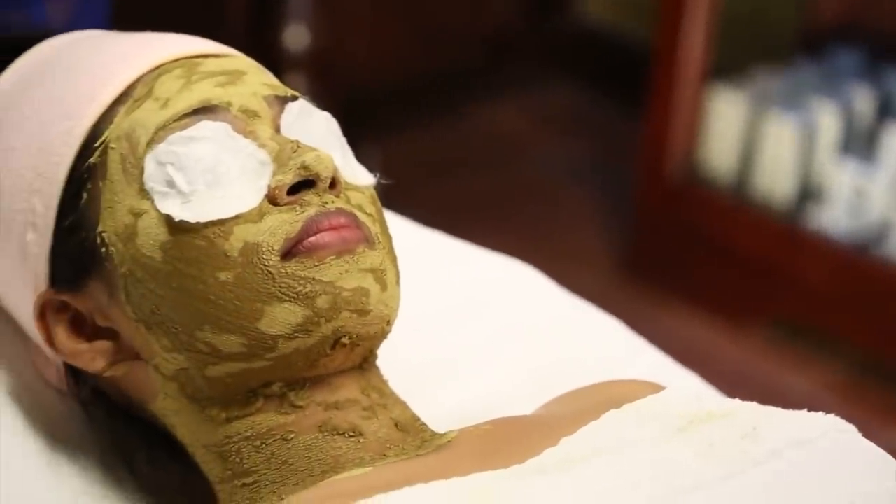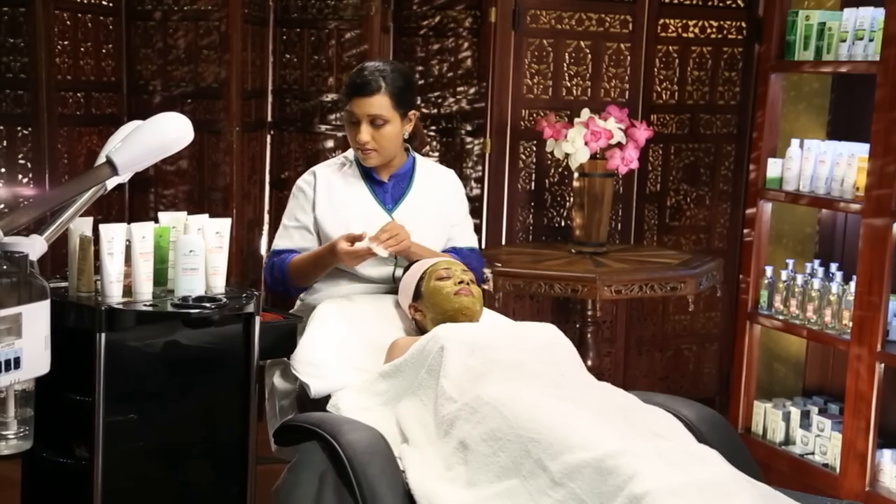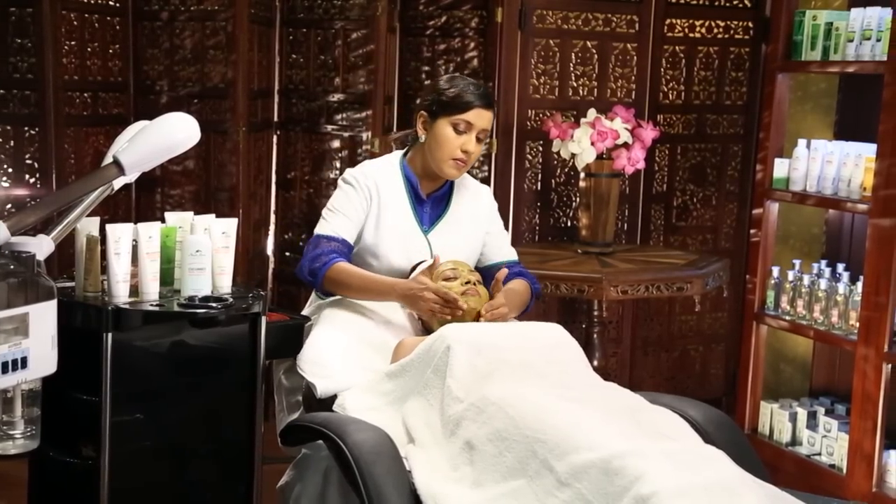Leave the face pack on for 20 minutes for the nutrients to absorb. After the pack dries and hardens, loosen with water and remove with wet cotton pads.